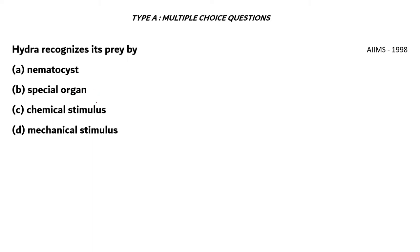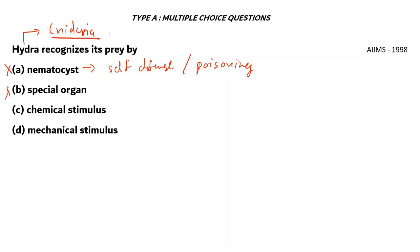Next question: Hydra recognizes its prey by A. Nematocyst, B. Special organ, C. Chemical stimulus, D. Mechanical stimulus. Hydra belongs to Cnidaria so it does contain nematocysts, but they are used for self-defense or poisoning — they do not recognize prey. A special organ is also incorrect as Cnidaria has only tissue-level organization. Mechanical stimulus would be evolutionarily impossible, as prey would start avoiding the predator. Therefore, the right answer is option C: Chemical stimulus.